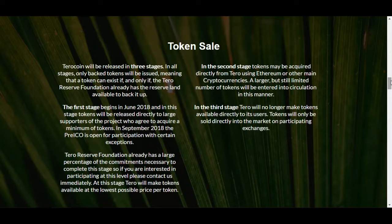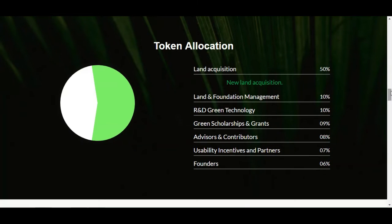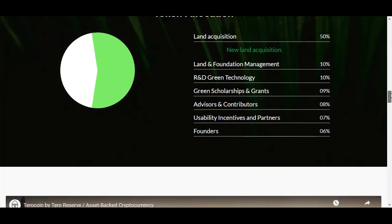In all stages, only backed tokens will be issued, meaning a token can exist if and only if the total reserve foundation already has the reserve land available to back it.